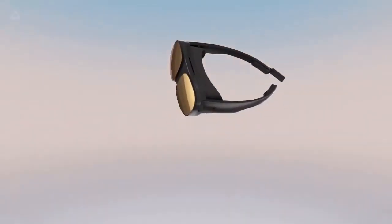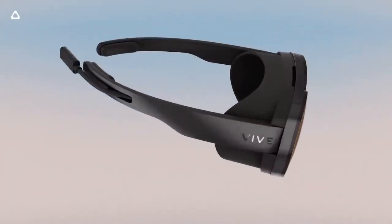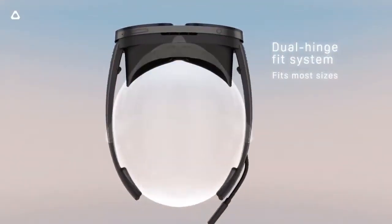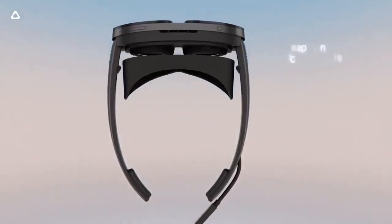HTC Vive Flow — the lightest virtual reality headset in the market so far. To me, I think they look incredibly nice and have a good design. What do you think? Are they worth surprising your fiancé with them? Let me know in the comment section.